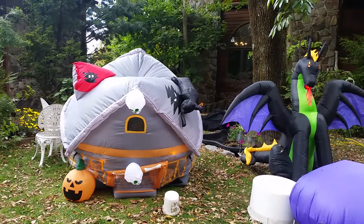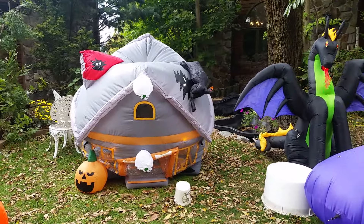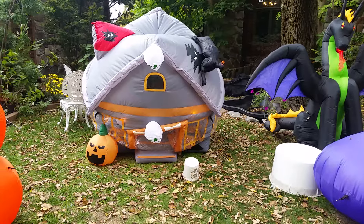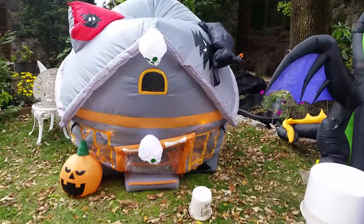But the cons are... Look out, it's been inflating for three minutes now, as you can tell. It takes forever.